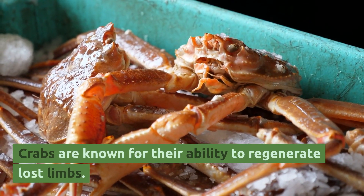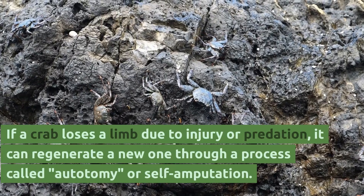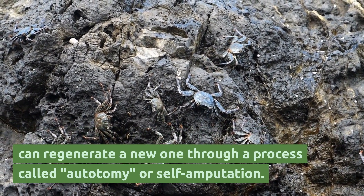Crabs are known for their ability to regenerate lost limbs. If a crab loses a limb due to injury or predation, it can regenerate a new one through a process called autotomy, or self-amputation.